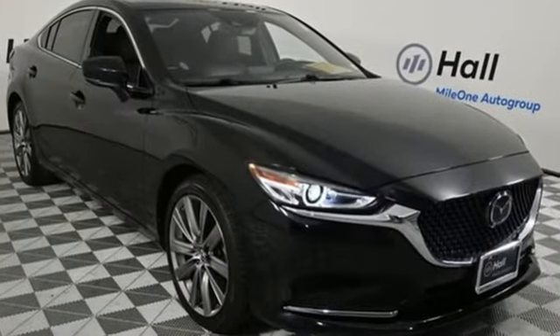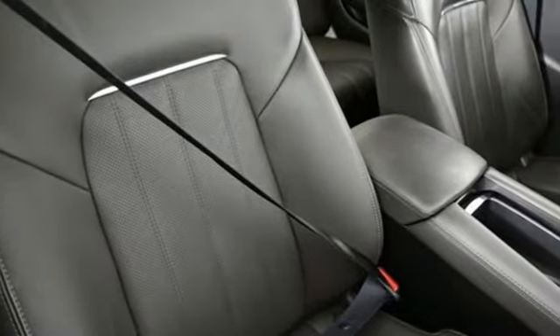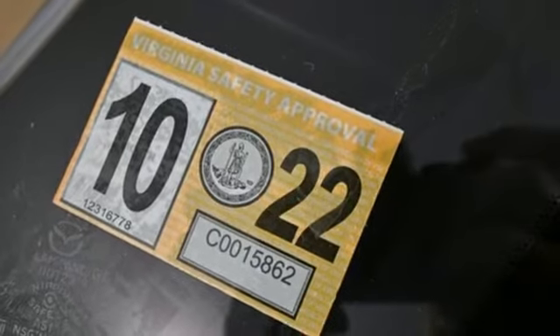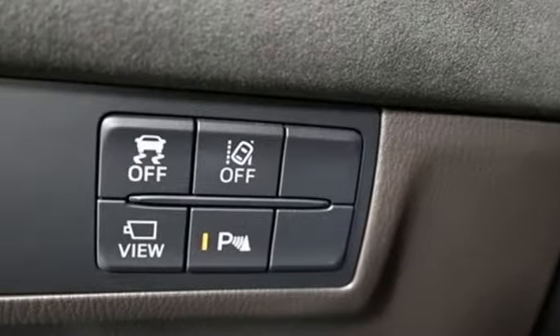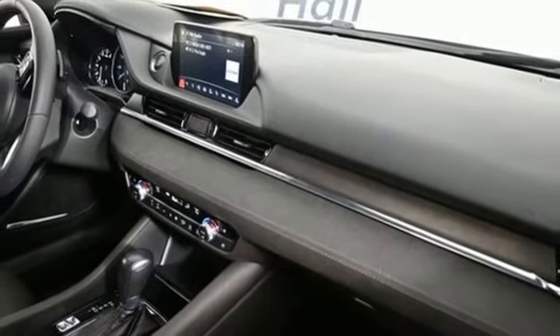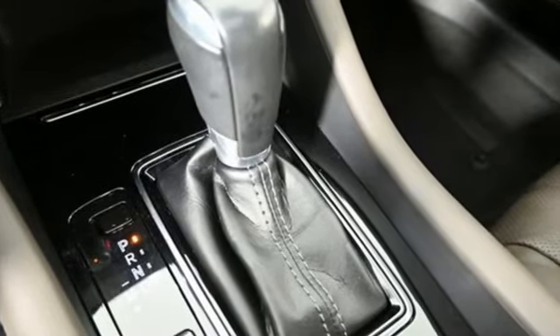Integrated navigation system with voice activation, doors and push-button start proximity key, dual-zone climate control, auto-dimming rearview mirror, wireless phone connectivity, heated steering wheel, automatic transmission, express open and closed sliding and tilting sunroof, gas pressurized shocks, and intercooled turbo in-line four-cylinder engine.